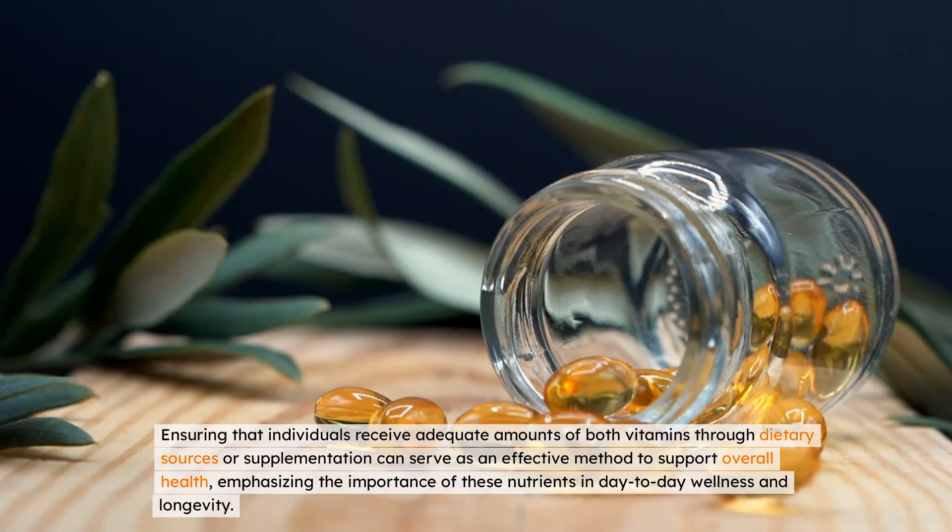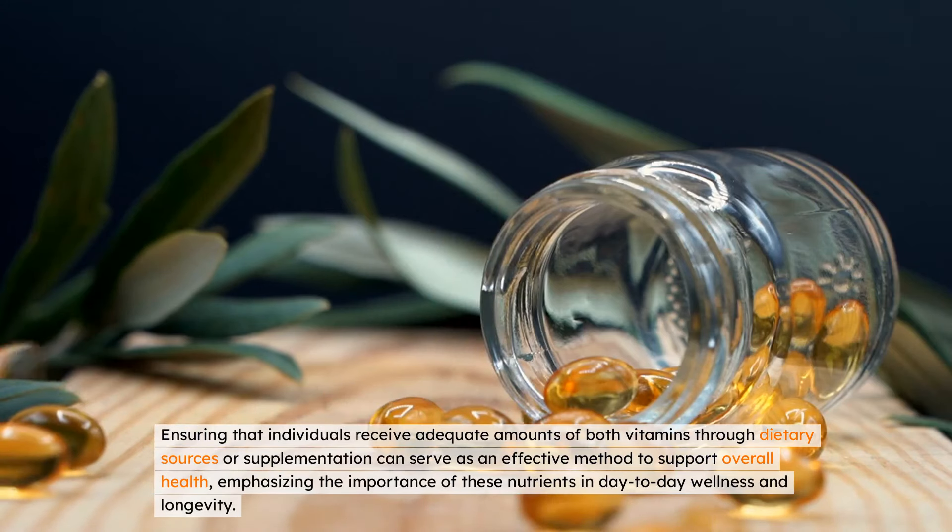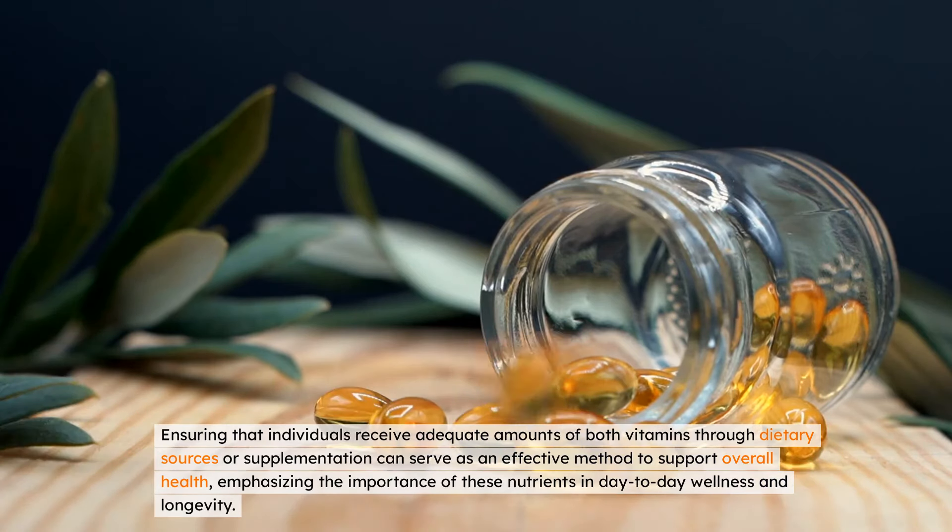Ensuring that individuals receive adequate amounts of both vitamins through dietary sources or supplementation can serve as an effective method to support overall health, emphasizing the importance of these nutrients in day-to-day wellness and longevity.